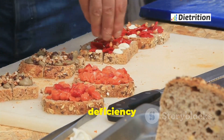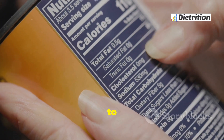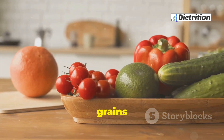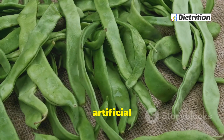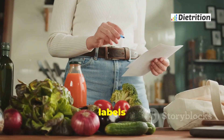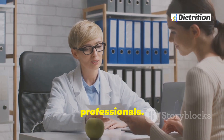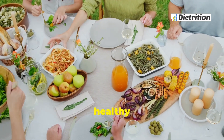Living with G6PD deficiency means being mindful of your diet. Understanding which foods are safe and which to avoid is vital. Fresh fruits, vegetables, lean proteins, and whole grains are generally safe. Avoid fava beans, soy products, and artificial additives. Managing your diet helps prevent hemolytic anemia and other complications. Read food labels, plan meals carefully, stay informed, and consult with healthcare professionals. With the right diet, people with G6PD deficiency can lead healthy lives.